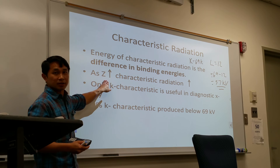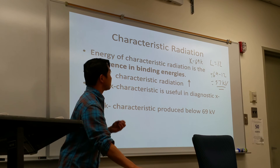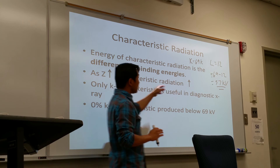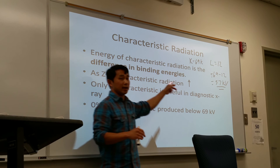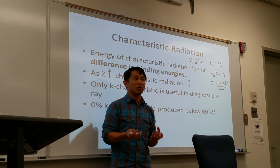As the atomic number increases, K characteristic radiation will also increase. In order to have useful diagnostic x-rays, the projectile electrons have to be at least 69 kV — strong enough to knock out the K-shell binding energy from the tungsten disk. If weaker than that, it will knock out other binding energies such as L or M, but won't knock out K, and those L, M, and so forth will not account as part of the diagnostic x-ray. Only K characteristic x-rays are useful.